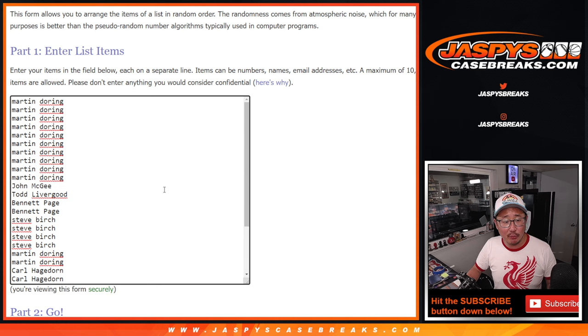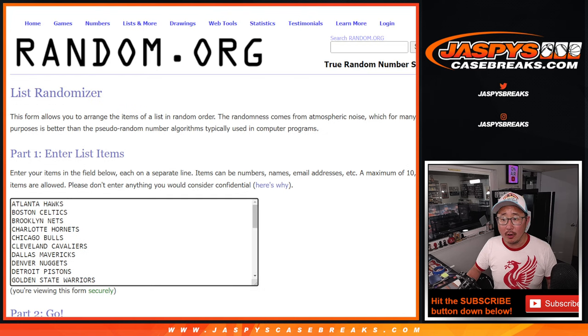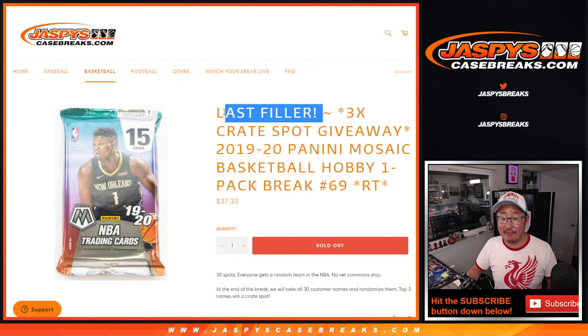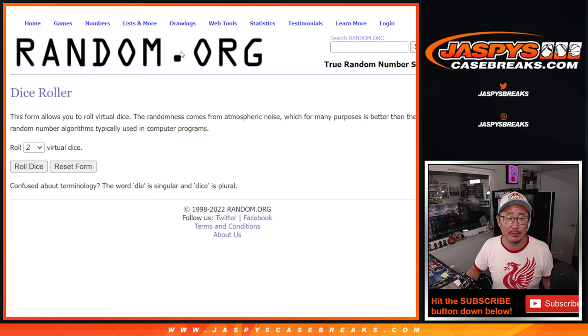Big thanks to this group for getting in on it. All the teams are there, and it's our last filler. Knocks out the mystery crate coming up in a separate video. We're going to give that away with our second dice roll, but the first dice roll will be for names and teams.